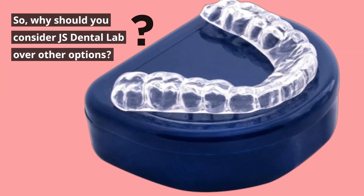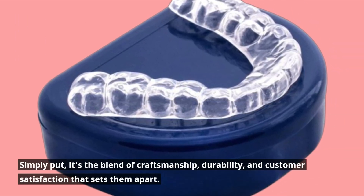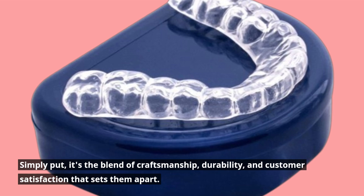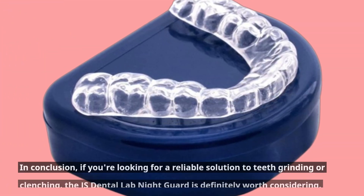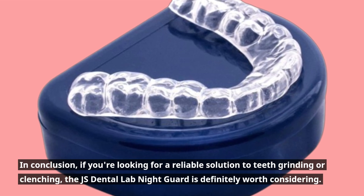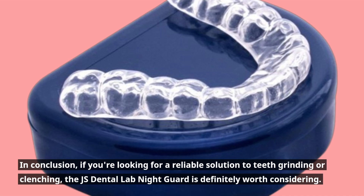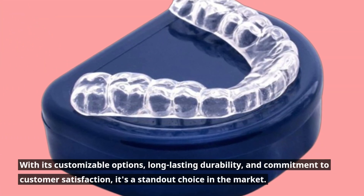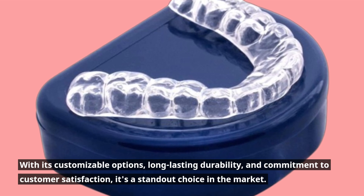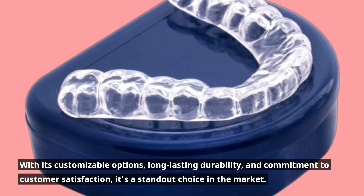So, why should you consider JS Dental Lab over other options? Simply put, it's the blend of craftsmanship, durability, and customer satisfaction that sets them apart. In conclusion, if you're looking for a reliable solution to teeth grinding or clenching, the JS Dental Lab Nightguard is definitely worth considering. With its customizable options, long-lasting durability, and commitment to customer satisfaction, it's a standout choice in the market.